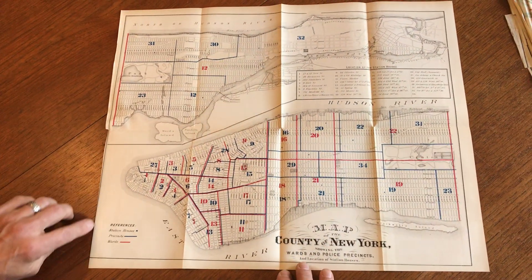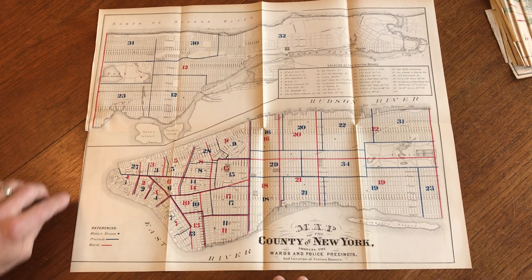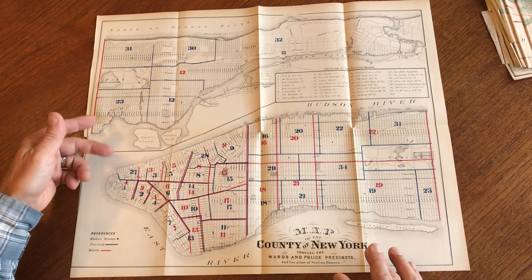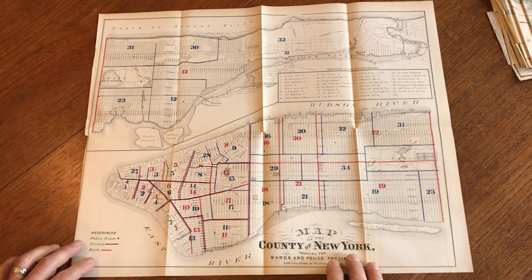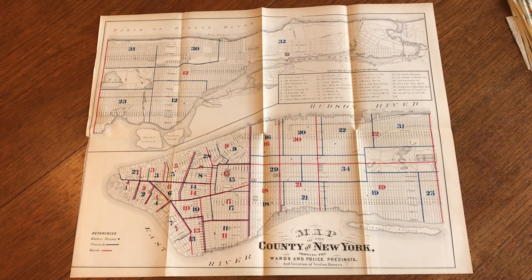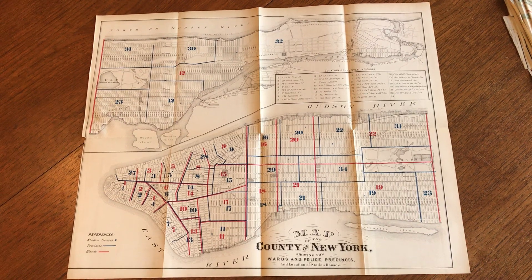Over on this side, this narrow blank margin is as issued. It's typical to facilitate the folding of the map into the city manual that it originally appeared within. This map is currently available online from me, Brian DiMambro.